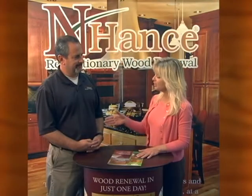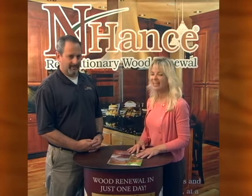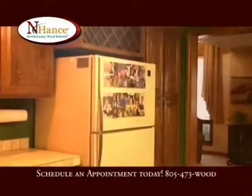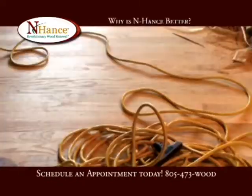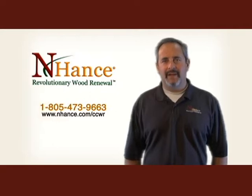Thank you very much, Mike. It was very nice spending time with you and having you educate us on the different options that are available through Enhance. Wouldn't you like to be able to take your worn wood floors, cabinets, and doors to a beautiful new finish without the dust, odor, and mess of traditional refinishing? Enhance can do just that without the mess or the hassle, and most jobs are finished in just one day. Call Enhance Wood Renewal for a free in-home consultation at 805-473-WOOD, that's 9663.